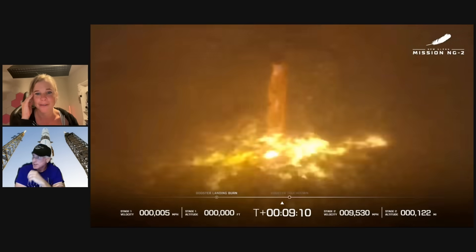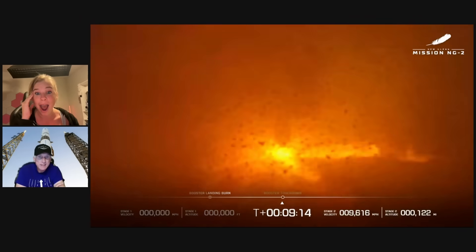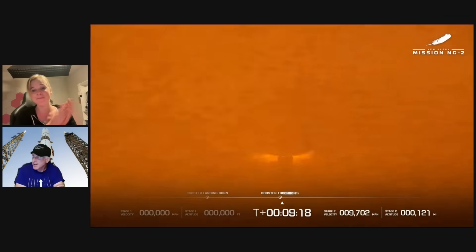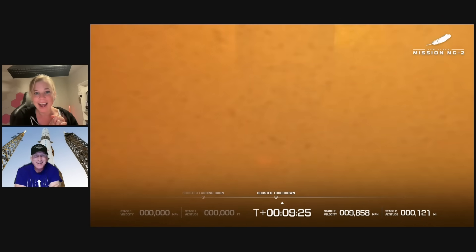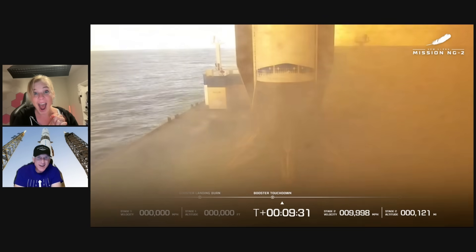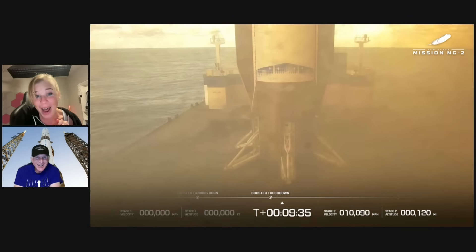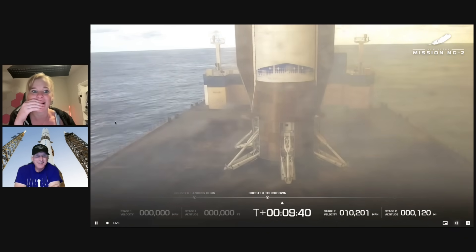That looks a little bit off-nominal. I don't know — well, no, that looks okay. Oh my God. Is it going to touch down? That's loud. It kind of looks like it touched down. I wish we had a better view. I think that's live. I think it's standing there. Holy shit. I think it did it. Wow. Oh my God. Oh wow.